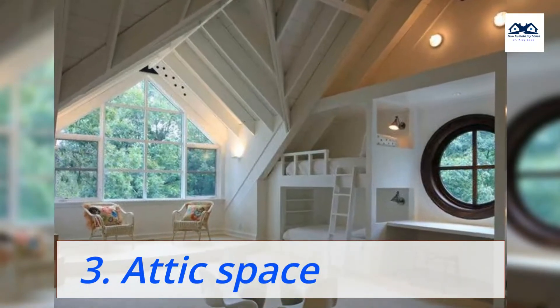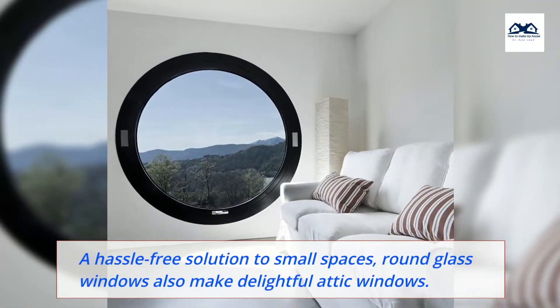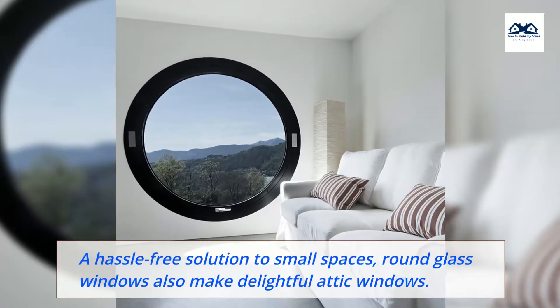3. Attic Space. A hassle-free solution to small spaces, round glass windows also make delightful attic windows.